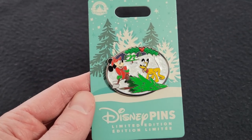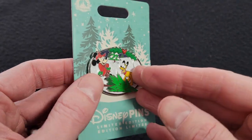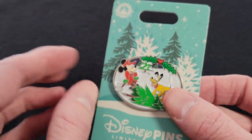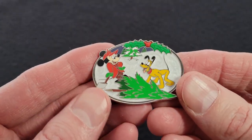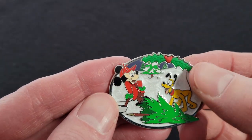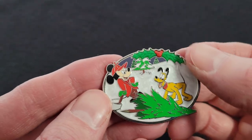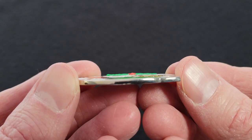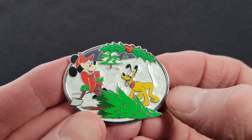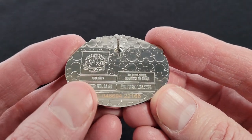Next is this one with Mickey and Pluto chopping down a tree. It does say limited edition down here but it is just a limited release. This one was on Shop Disney for $19.99, and I think it showed up in the parks too. So you have Mickey with the axe and Pluto, and they're chopping down their Christmas tree. The top here is a rubber element with a little texture — it kind of bumps out. It has a marbleized snow background. Really nice look to it. And on the back it does say limited release.